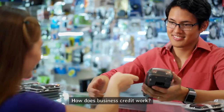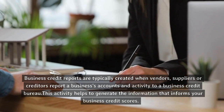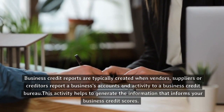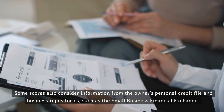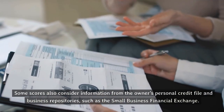How does business credit work? Business credit reports are typically created when vendors, suppliers, or creditors report a business's accounts and activity to a business credit bureau. This activity helps to generate the information that informs your business credit scores. Some scores also consider information from the owner's personal credit file and business repositories, such as the Small Business Financial Exchange.